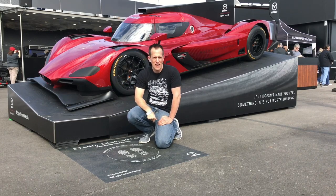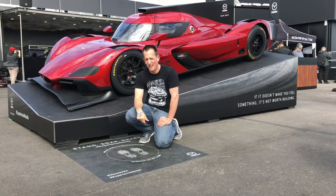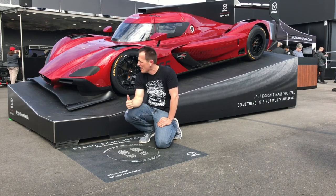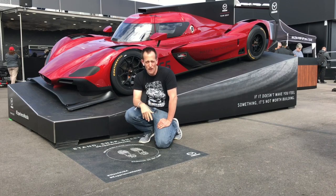Hey guys, what's up? It's Joe Rady from Rady's Rides and this weekend I am at the Rolex 24 at Daytona. If you look behind me, I have something very, very special for you. This is the new 2018 Team Yost Mazda prototype car.